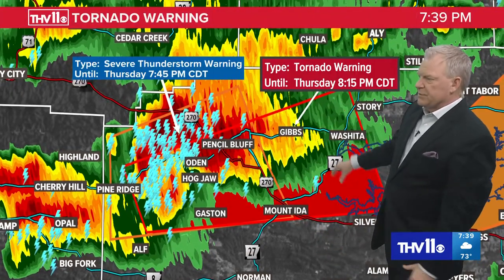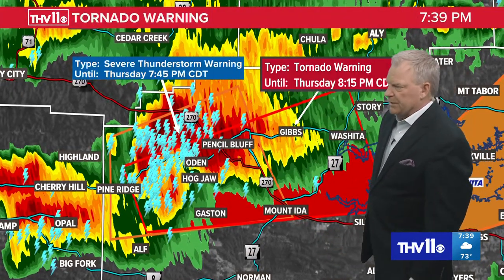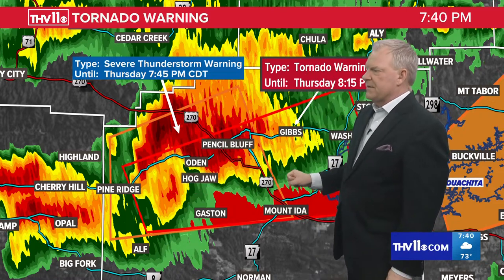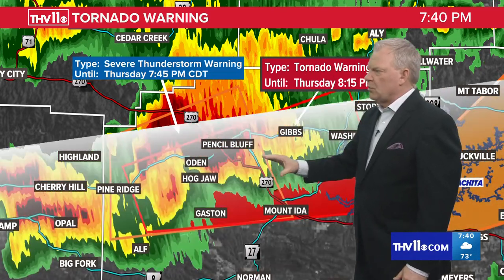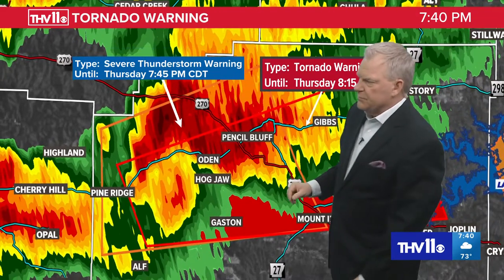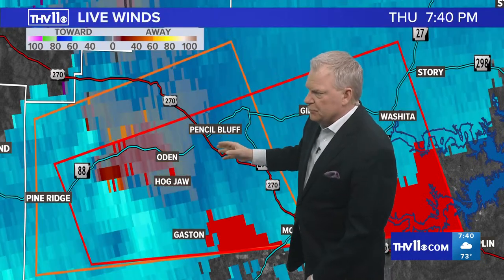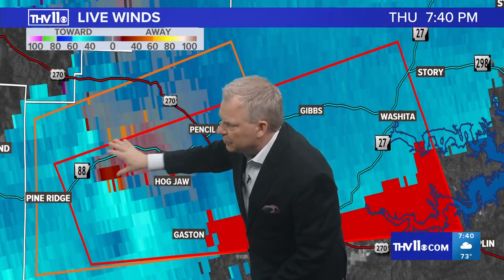If you live in those communities, you're in that polygon and you're under the tornado warning. Here's Mount Ida. The cell is moving to the east at 25, and if it continues to hold together, we'll cross over into Garland County. There's the area of concern along Highway 88 near 270 — that's where we're finding the rotation.